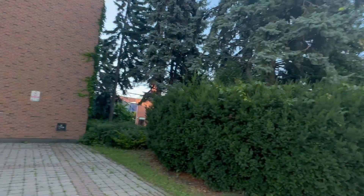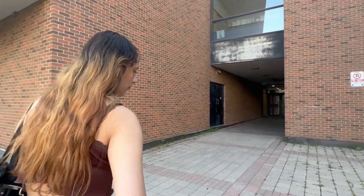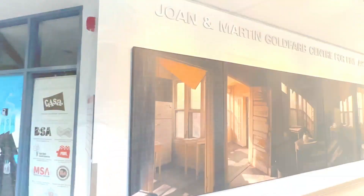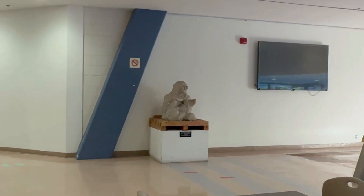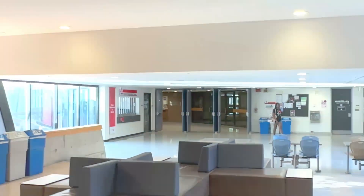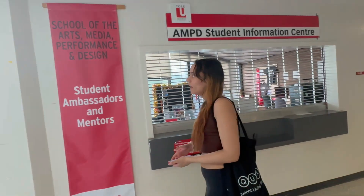Now we are going into the Fine Arts Building. We are going to see many different types of art pieces all around this building. Now we are inside the Fine Arts Building, which obviously has different pieces of art everywhere.